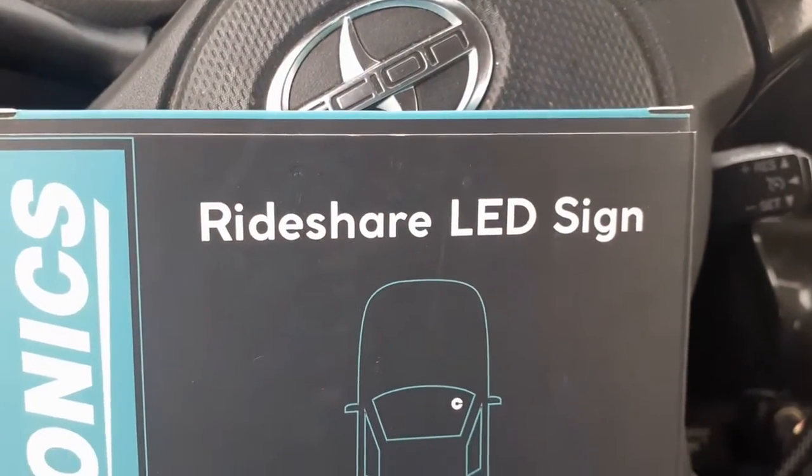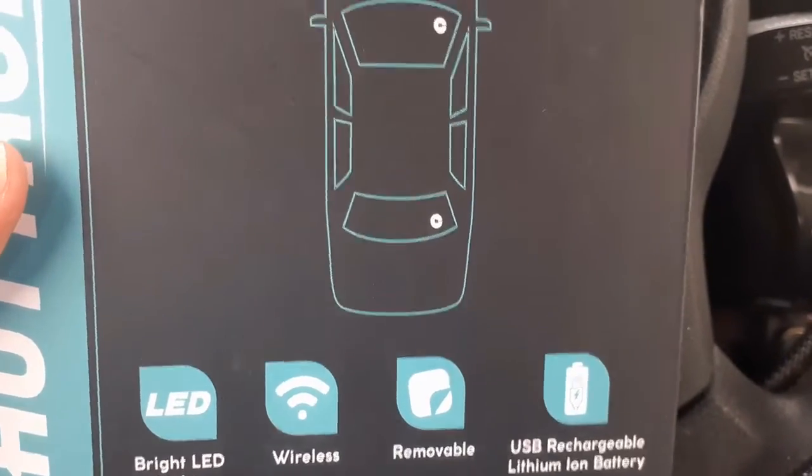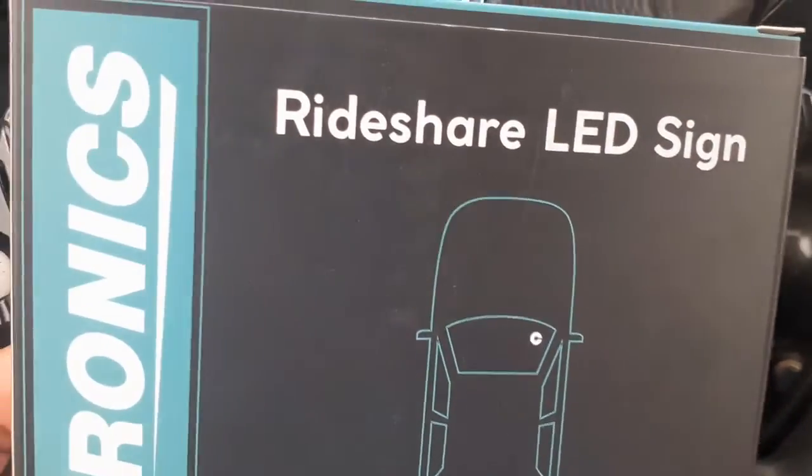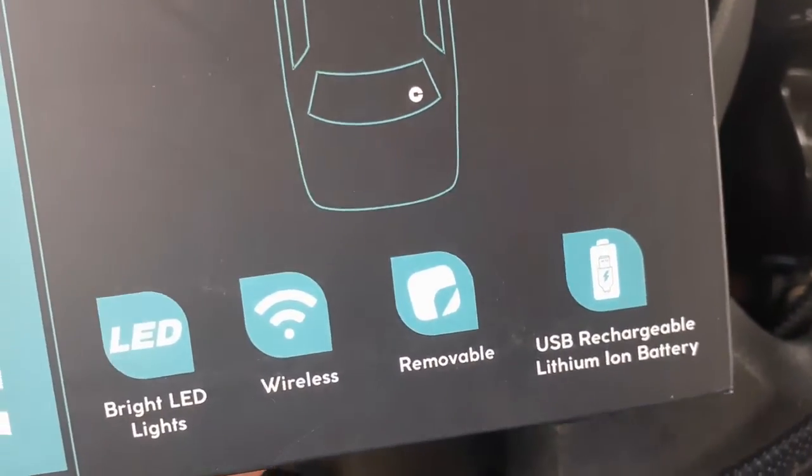Hey guys, I want to show you what I ordered from Amazon. This is for my job doing DoorDash.